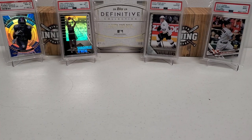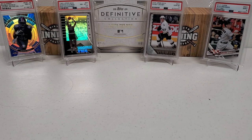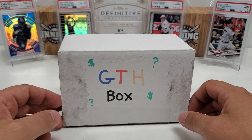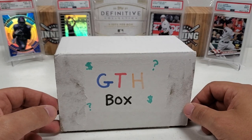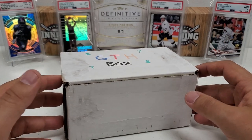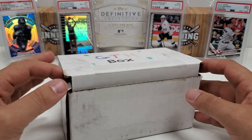Hey, what's up guys? Growing the Hobby coming back to you guys with another break today. If you can't tell from the background cards, we've got four different sports represented here. That's because we're going to do a four-sport, multi-sport, whatever you want to call it, GTH high-end multi-sport break. It's going to be a high-end pack break again — not absolutely insane, but pretty insane with the prices. It's going to be an expensive little box of loose packs.